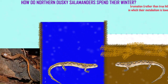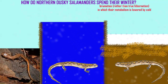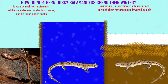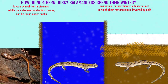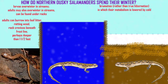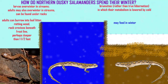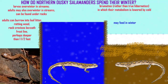The larvae of northern dusky salamanders overwinter in streams. They may be inactive, burrowed under a log or in the stream bottom, or they may be active. Adults may also overwinter in streams, or they can overwinter on land, burrowing into leaf litter, rotting wood, or in rock crevices beneath the frost line, perhaps deeper than one and a half feet. It has been reported that they may feed in winter and remain active.